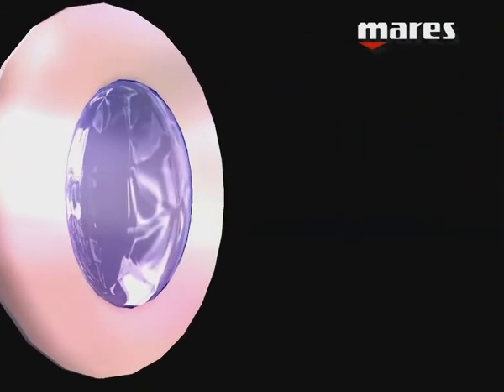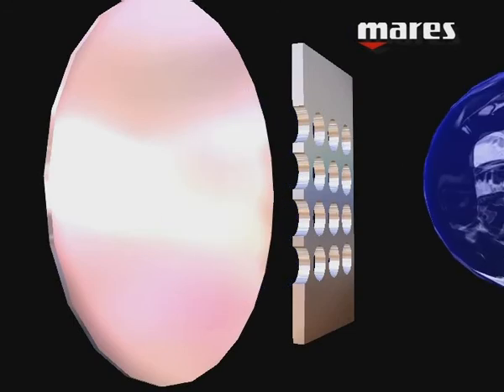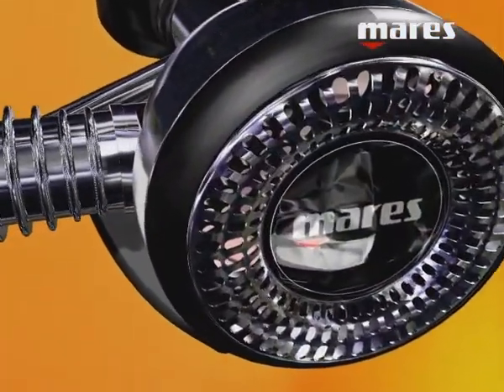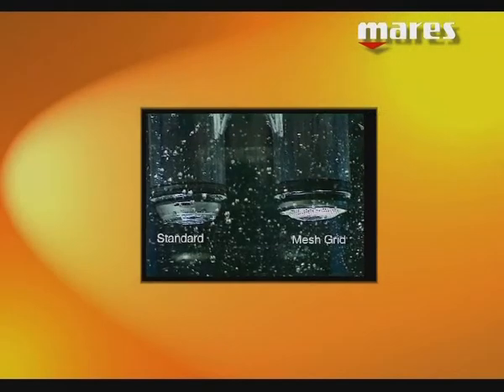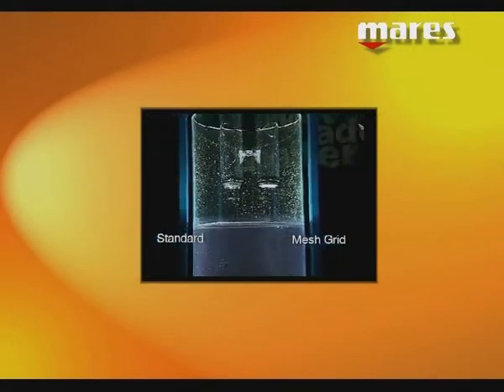With the patented mesh grid system, the grid design optimizes the flows of water over the second stage diaphragm, thus minimizing the chances of free flow. The calibrated holes allow for the passage of a large quantity of water, while simultaneously reducing undesirable effects, even in the presence of strong currents.